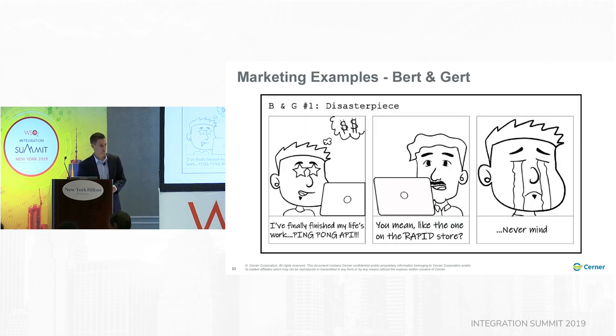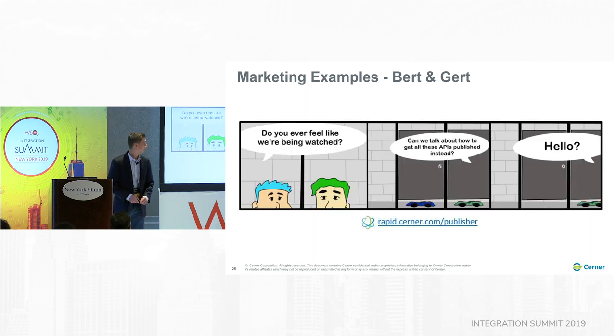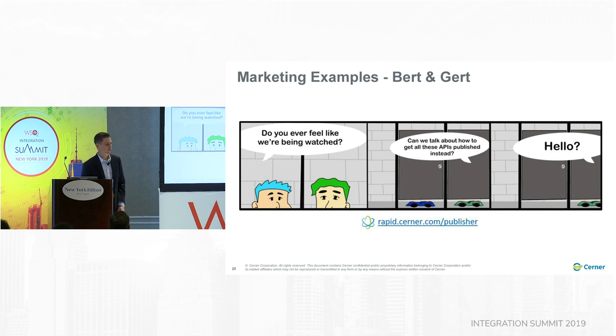Here's one example of the Bert and Garrett comics — this was actually the very first one. You can see that Bert is pretty jazzed about his ping pong API, until he realizes that one already existed in the Rapid store. People in our org were setting OAuth tokens to never expire, so Brett created one called 'The Tokens Are Broken,' showing Bert and Gert hanging on to the token for its lifetime and theirs. And the most recent one has a little bit of toilet humor — and where do you think we put it? Right on the bathroom stall door.